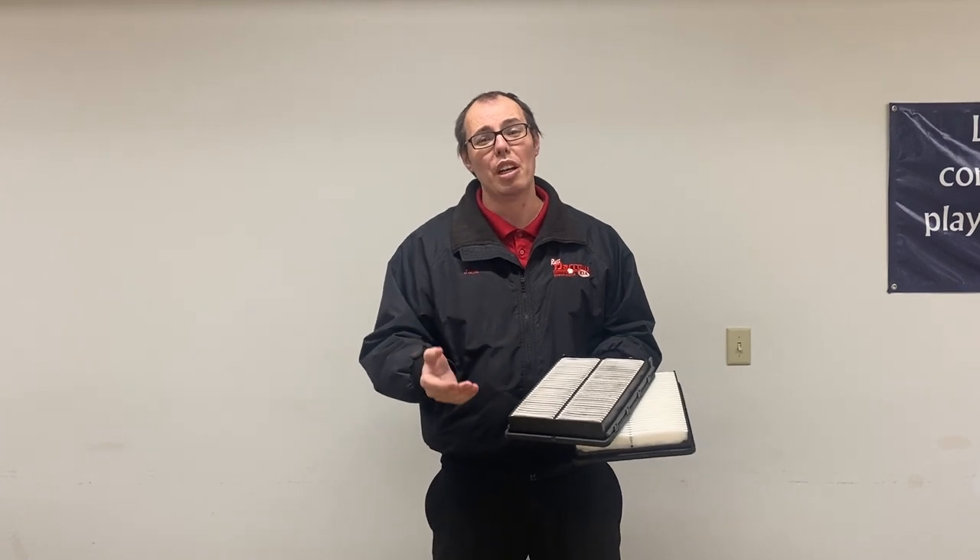With that being said, you do want to have that changed every 10 to 15,000 miles. If you want to set up an appointment to have that changed or any other service work — and that's always inspected during the multi-point inspection on your vehicle — give us a call. Our number here is 262-547-1300. Thank you for your time and drive safe out there.